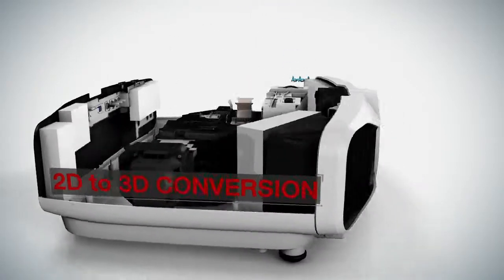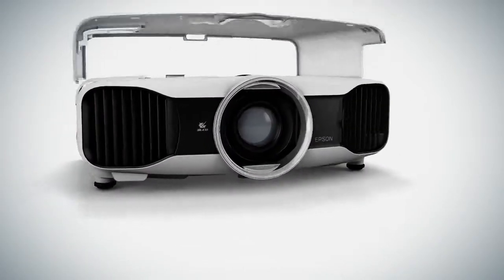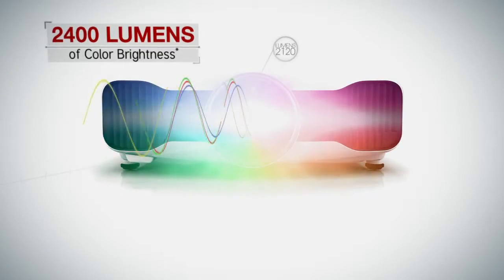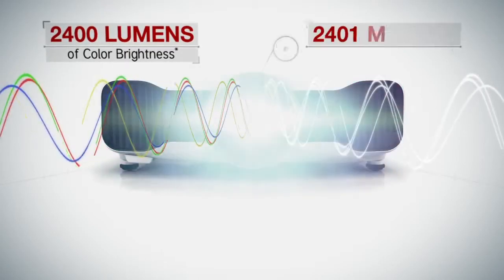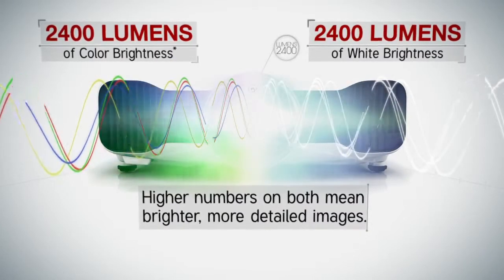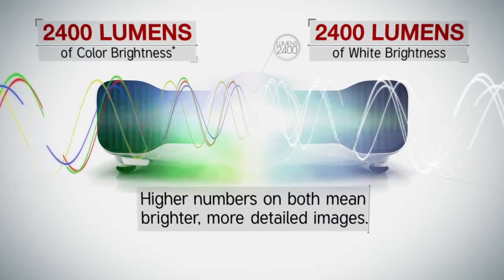And 2D to 3D conversion brings the immersive feeling of 3D to your favorite content. Plus, 2400 lumens of color brightness and 2400 lumens of white brightness — higher numbers on both mean brighter, more detailed images.